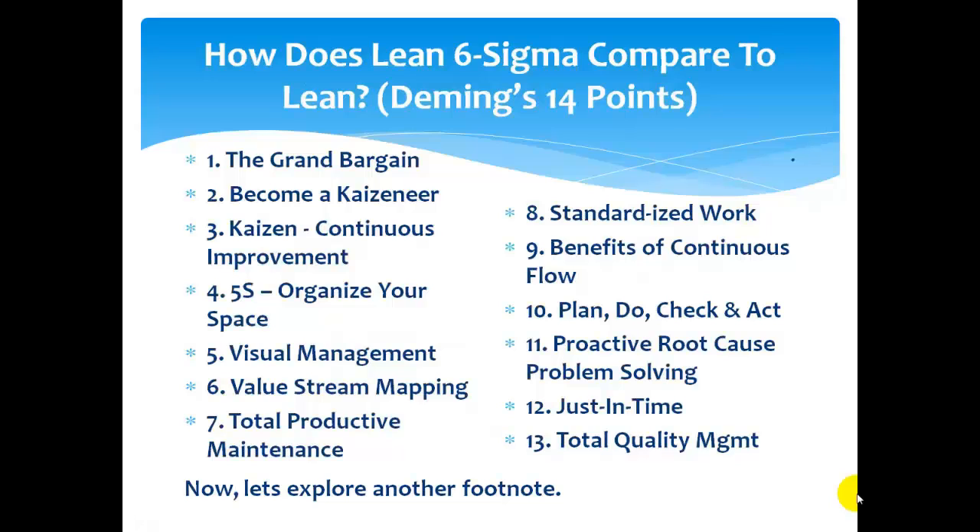How does Lean Six Sigma compare to what we've learned about Lean and satisfying Deming's? Did we see any grand bargain in there? We generate up here our ocean planning, but we negotiate and ripple back, and we depend on employees as being the most knowledgeable about their process, right?